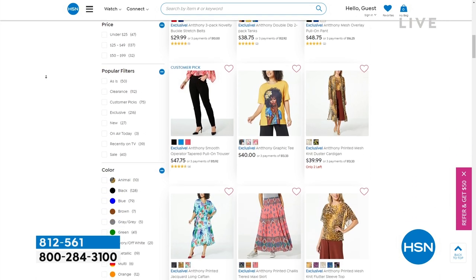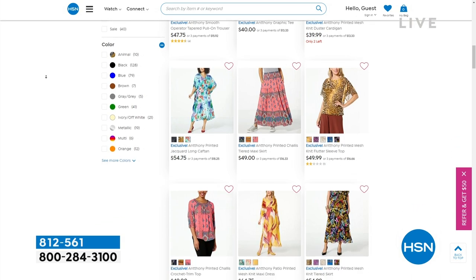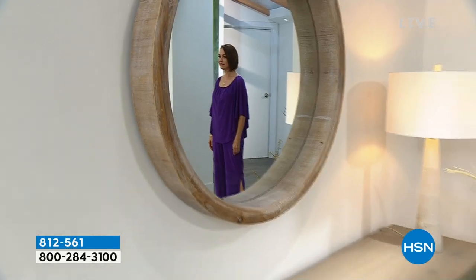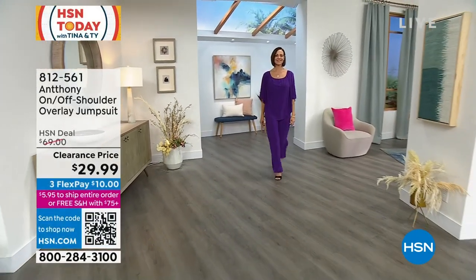Let's talk about another exclusive: more than half-off shoulder overlay jumpsuit. You could do this off the shoulder or you could do it up, either way. This was originally $69 for this jumpsuit, and it's $29.99 today.